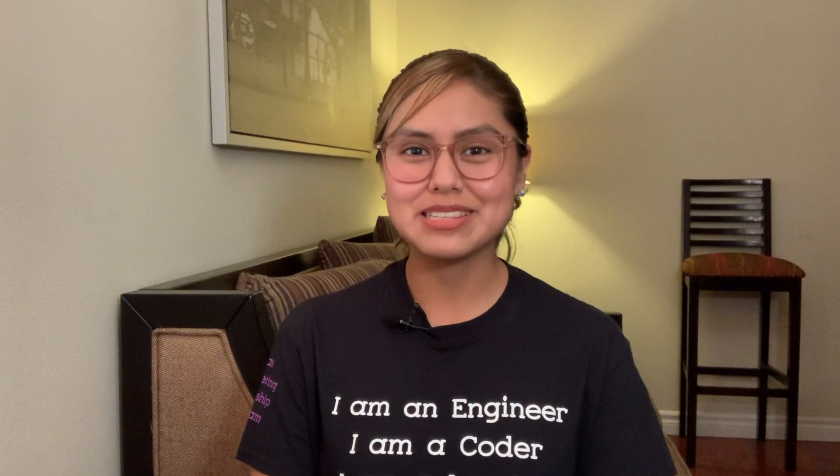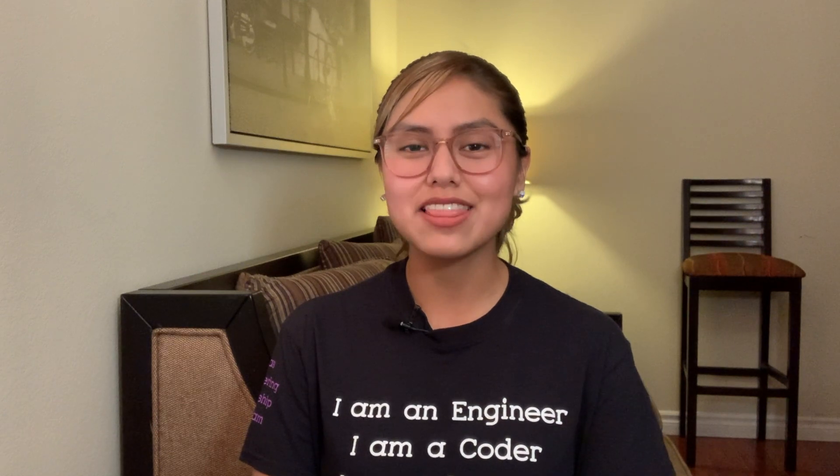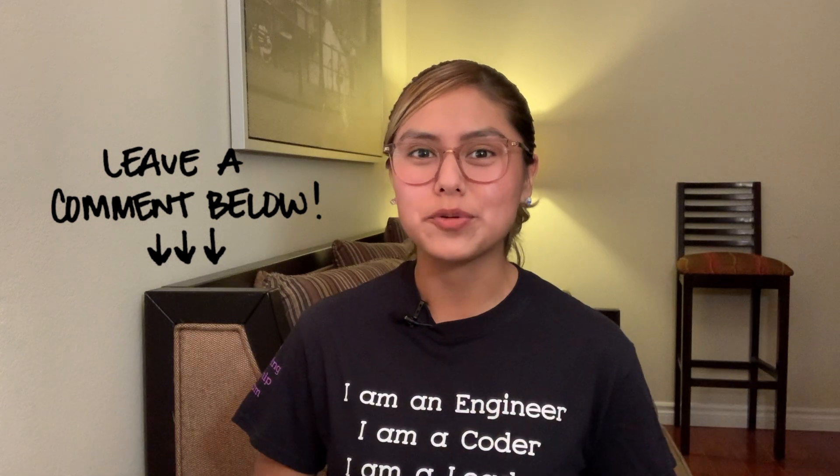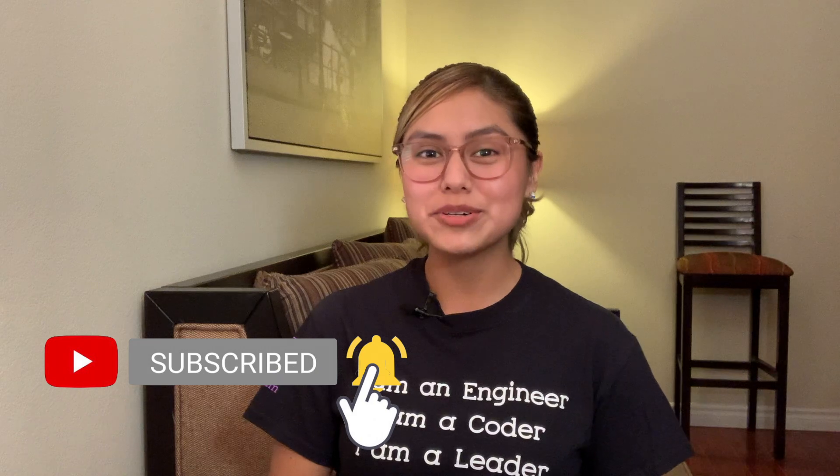Now that you know about some of the responsibilities we have as software engineers, I'd love to hear what is one thing you learned from this video — let us know in the comments below. Software engineering is more than just coding; it involves constant communication and collaboration with product teams to get features out the door. Every company has its own version of the software development lifecycle, so if you're an engineer, I'd love to hear what your workflow looks like. If you found this video helpful, please give it a thumbs up, subscribe, and share with someone who can benefit from it. Thank you so much for watching, and I'll see you in our next video.